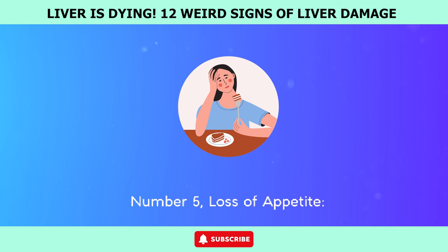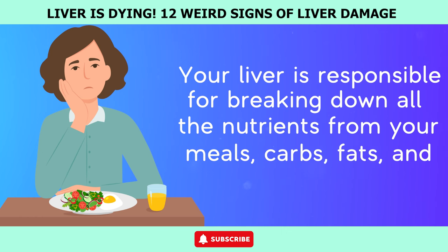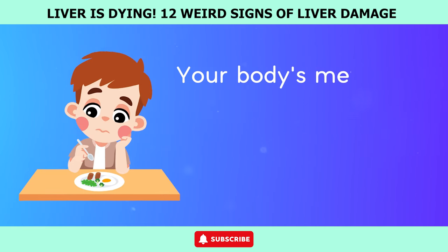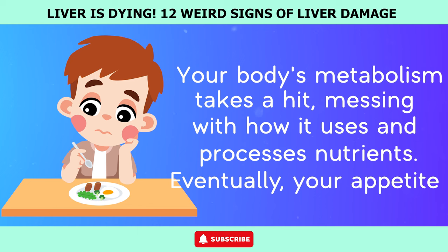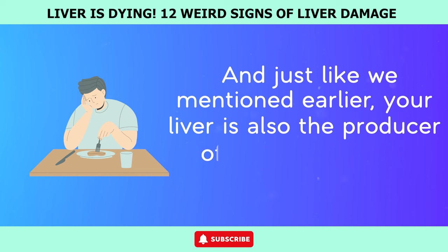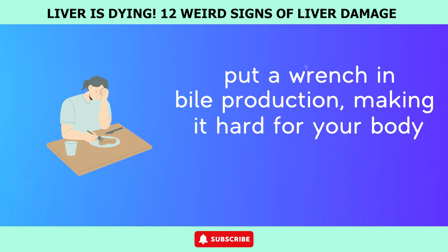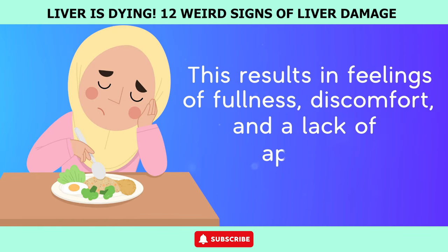Number 5: Loss of appetite. Your liver is responsible for breaking down all the nutrients from your meals — carbs, fats, and proteins. But when liver disease comes into play, this entire process gets thrown off balance. Your body's metabolism takes a hit, messing with how it uses and processes nutrients, and eventually your appetite is affected. Liver issues like cholestasis or bile duct blockages can put a wrench in bile production, making it hard for your body to break down fats properly. This results in feelings of fullness, discomfort, and a lack of appetite.